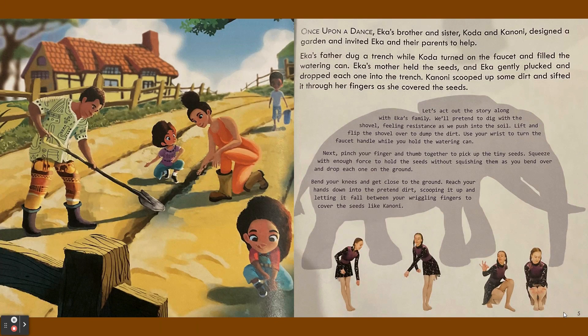Ika's brother and sister Koda and Kanoni designed a garden and invited Ika and their parents to help. Ika's father dug a trench while Koda turned on the faucet and filled the watering can.